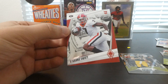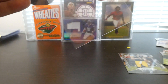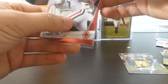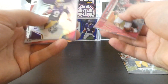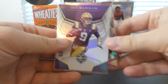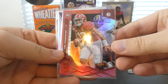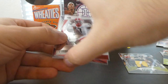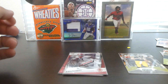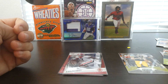Definitely happy with those three big pulls that we got there. I'm not too sure on the value — I'll have to check after the video. But that XR Joe Burrow, that Tua Aspirations, and that Phoenix of DeAndre Swift. Thank you guys for watching — I'll see you guys in the next video. Peace.